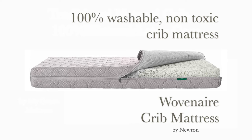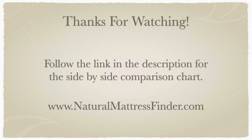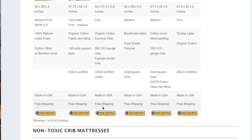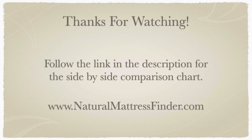Head over to my website at naturalmattressfinder.com to read what parents are saying about these crib mattresses. If you're looking to simply spruce up a worn crib mattress with a non-toxic option, the 100% Natural Crib Mattress Topper by Organic Textiles is a great choice that doesn't contain any VOCs or toxic fire retardants. Be sure to check out my comparison chart of all the non-toxic crib mattresses covered in this video — find the link below in the description. You'll be able to compare all the materials, dimensions, and certifications side-by-side, plus find the latest pricing for all the different models. Please like, subscribe, and drop a comment down below. I'm Daniel Boudreau from naturalmattressfinder.com.